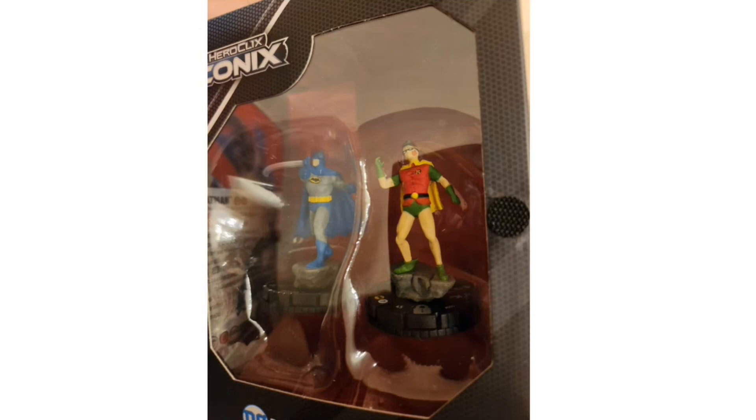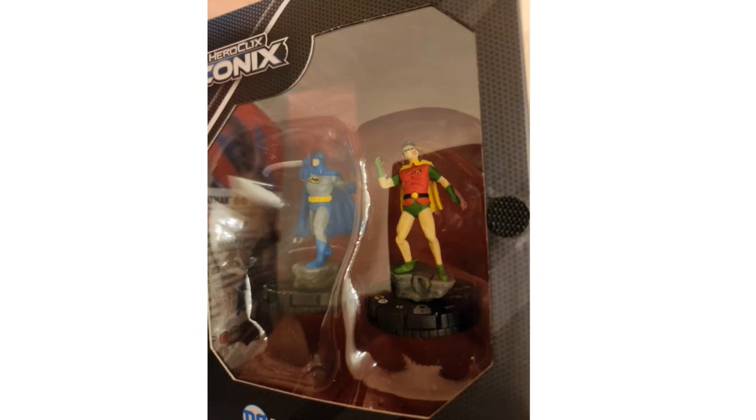First up is the HeroClix Iconics Batman and Robin set — the Batman slapping Robin meme. The attention to detail is great: Robin has a Batman handprint slap on his left cheek. The dial hasn't been fully revealed, but Robin has the Batman and Wildcard team ability and is at 45 points. Batman appears to have a silver ring on top of his dial, making him a unique figure.